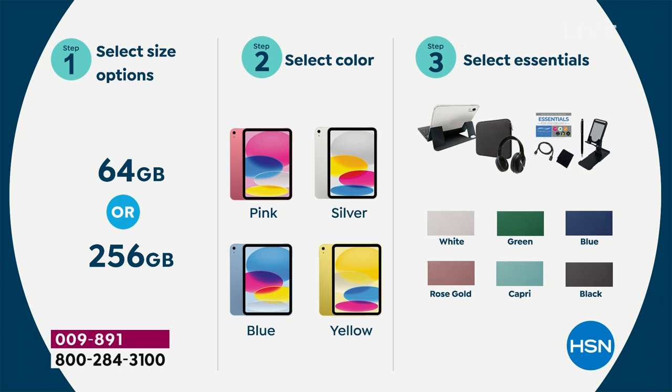Then you're going to choose the color of the essentials — your deluxe Bluetooth headphones, the stand, the stylus, the cloth, the keyboard, and the custom-made case and neoprene sleeve. Hundreds and hundreds of dollars of value, including the apps and software. There's a white, a green, a blue, a black, a Capri which is like a teal, and we've got the rose gold as well. Everybody has their favorites and I want to make sure you get yours.